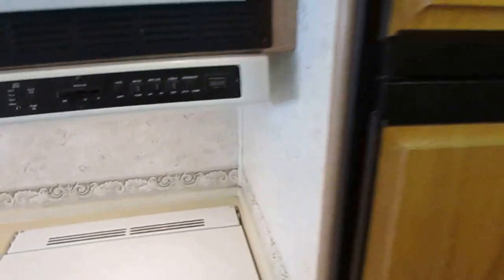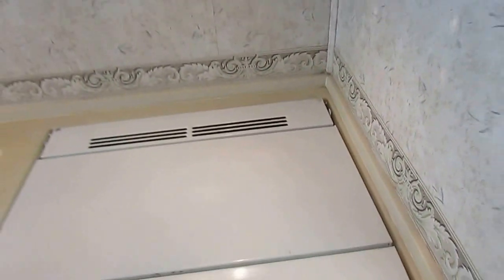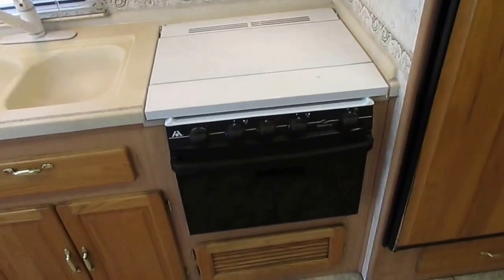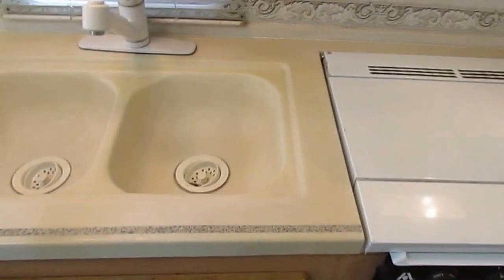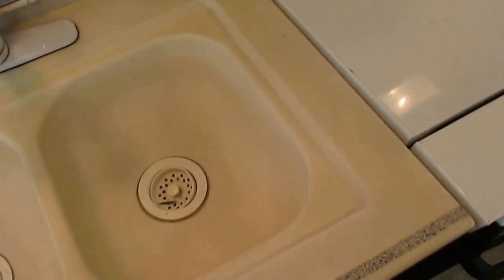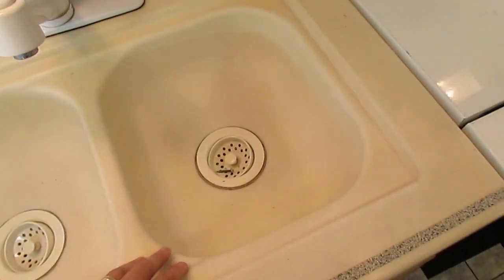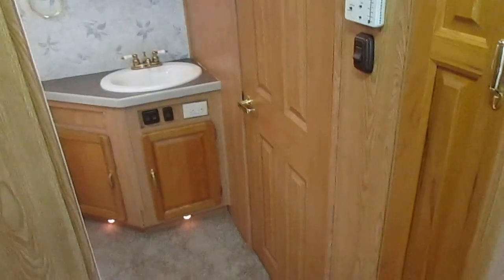I've got the generator running right now. RV microwave, LP stove top and oven. A lot of manufacturers put the Corian countertops in but always just put the stainless sink in — this one actually has a matching Corian sink, so you don't have to worry about that ever going bad. Carpet looks like new, and you've got nice linoleum floors here in the kitchen area.